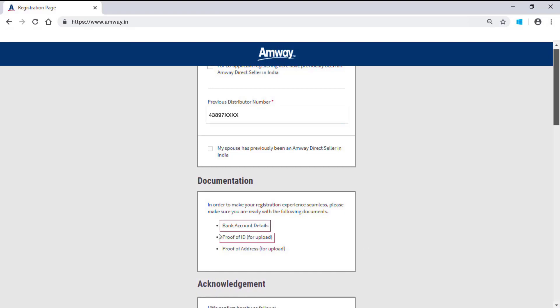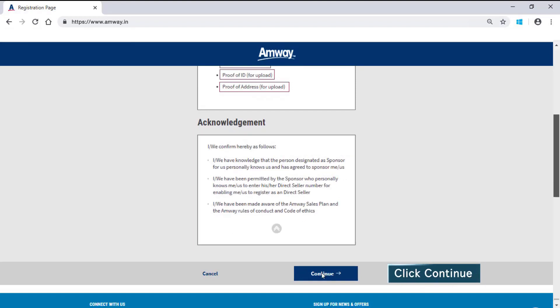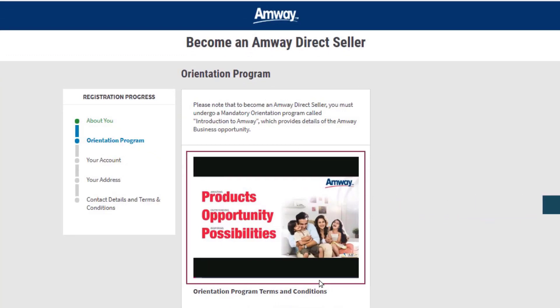Bank account details, ID proof, address proof. Read the acknowledgement terms and click Continue. The mandatory orientation video, Introduction to Amway with details of Amway business opportunity, will start playing.